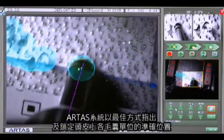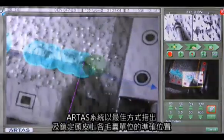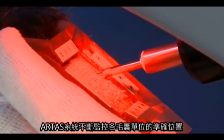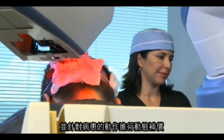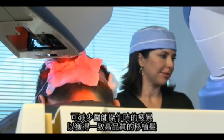The ARTIST system pinpoints the exact location of each follicular unit on the scalp and targets the optimal approach. The small dissection needle is then deployed, maneuvered by its robotic arm, to precisely harvest each follicular unit. The system continuously monitors the exact location of follicular units and dynamically compensates for patient movement. And because of its rapid speed and accuracy, there is less fatigue, allowing for consistent high-quality grafts.